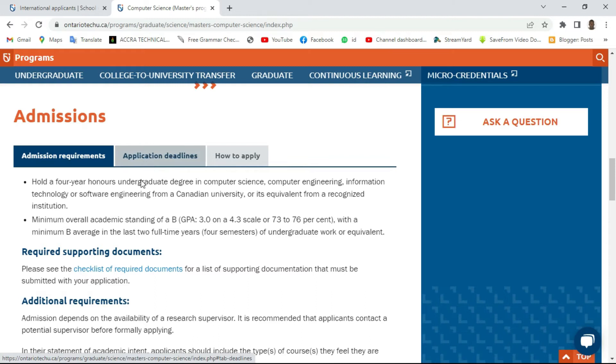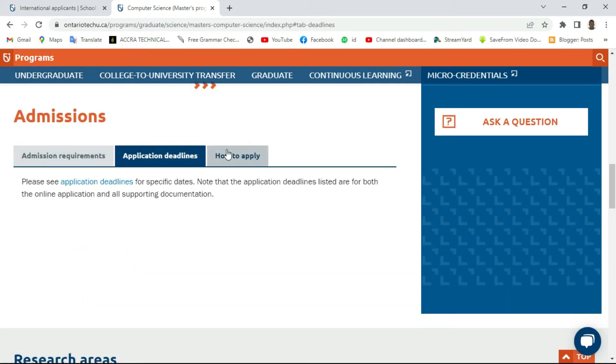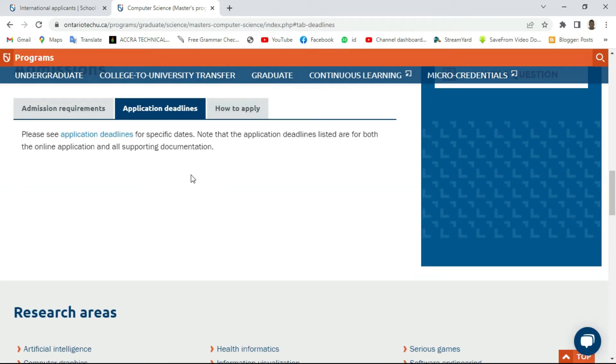You still have to go through the application requirements. For this program, you need a GPA of 3.0 out of 4.3. In Ghana our GPA ends at 4.0, so you need at least 3.0 out of 4.0, or better, to get this scholarship — because definitely there are a lot of students applying with better grades, so competition will be very tight. You should also check the application deadline.